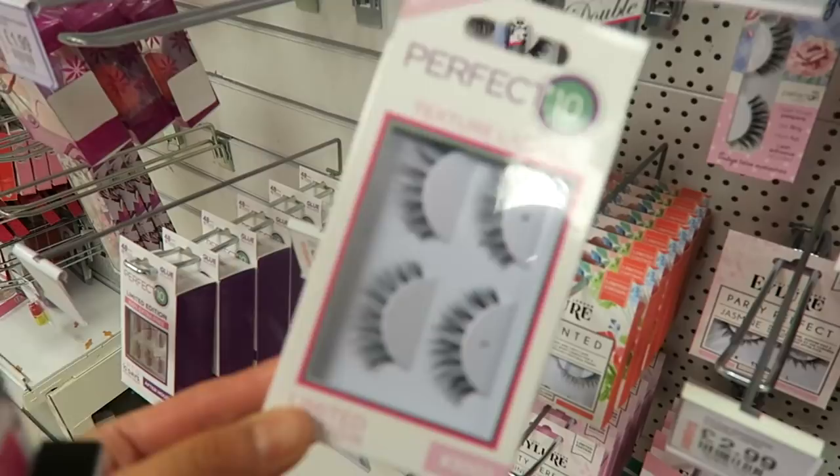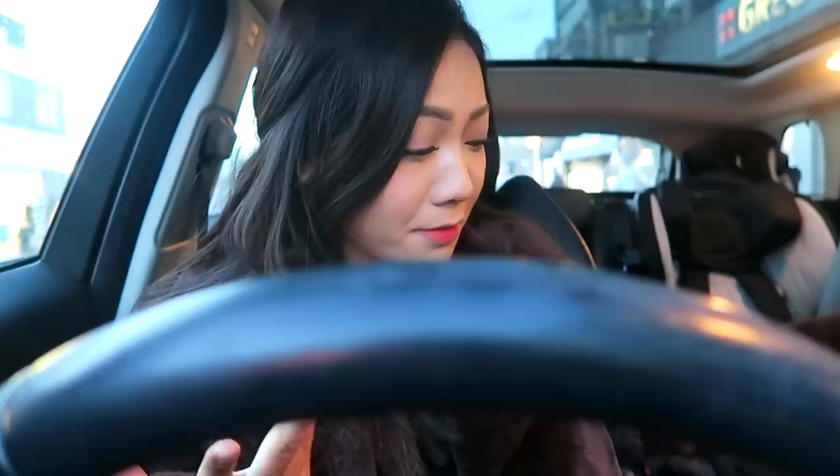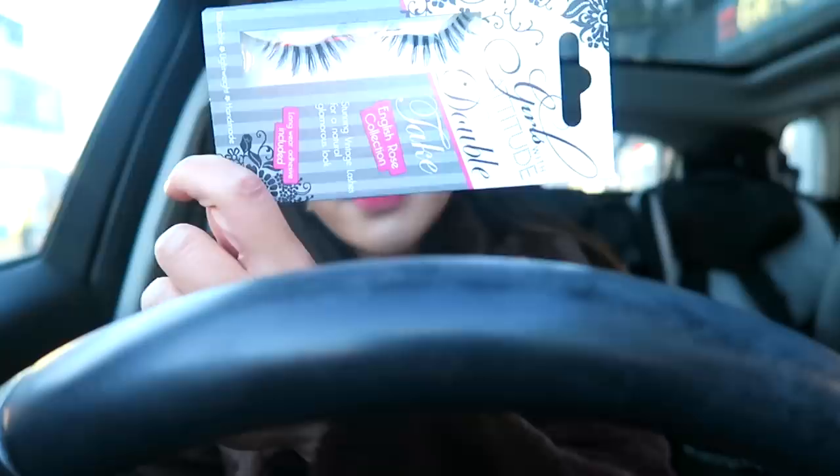I've just got back to my car after Savers. When I was paying for my stuff, the girl at the till said she really liked my eyelashes and asked which ones I was wearing. I told her they were just £1.99 from Savers and she was really surprised. I asked if she gets a staff discount because then she could get them even cheaper! She said she's definitely going to check them out. £1.99 guys - and the quality is actually really decent. Some cheaper lashes look a bit shiny and plasticky but these are genuinely good quality.